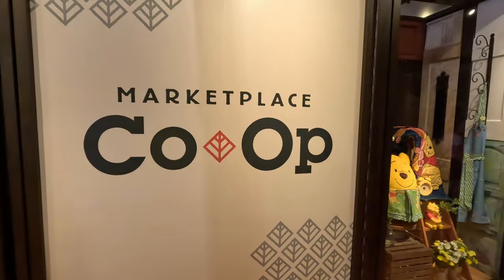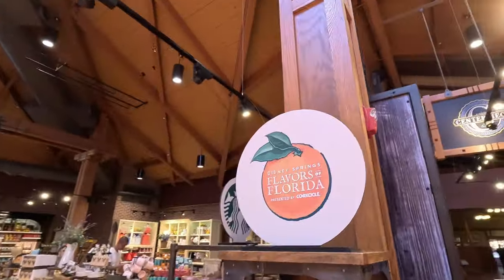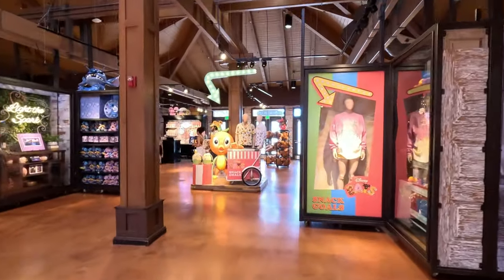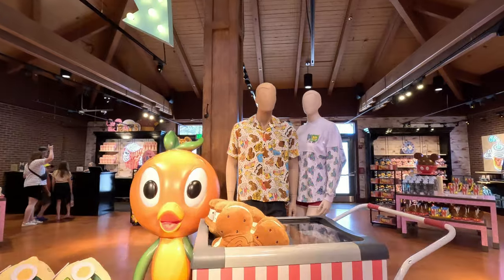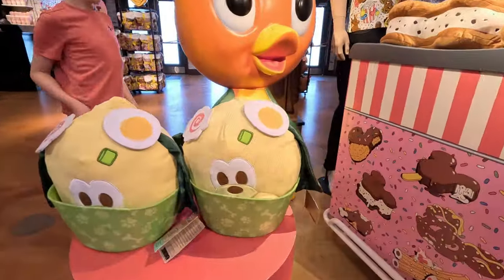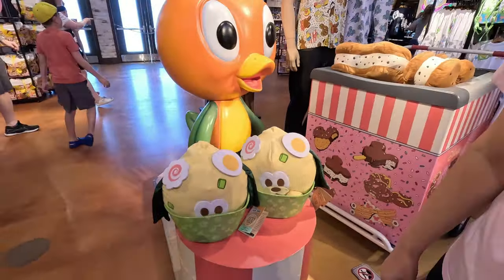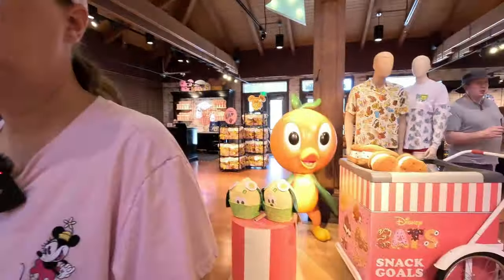Next door to World of Disney - Marketplace Co-op. They do have Flavors of Florida mugs and cups - here's a full display. The shirts still don't look new. Something new here - looks like a munchling. Not seeing a lot of new things here, just looks like a little display.